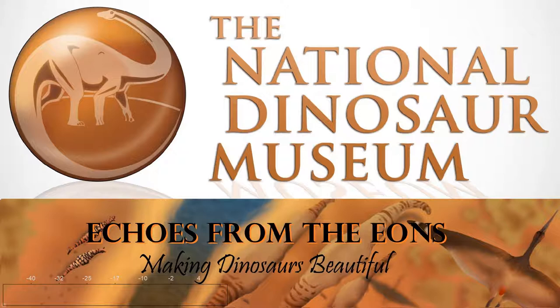Think of a dinosaur. What comes to mind? Is it the long, whip-like tail of the diplodocus from BBC's Walking with Dinosaurs? Is it the blue-striped velociraptor from Jurassic Park? Maybe it's a famously short-armed Tyrannosaurus, roaring out its dominance from almost every film to feature dinosaurs.